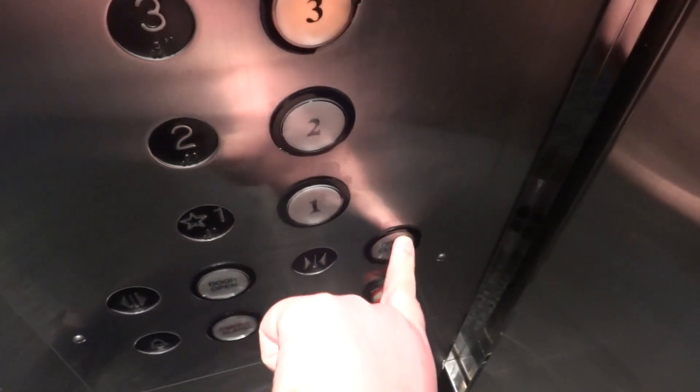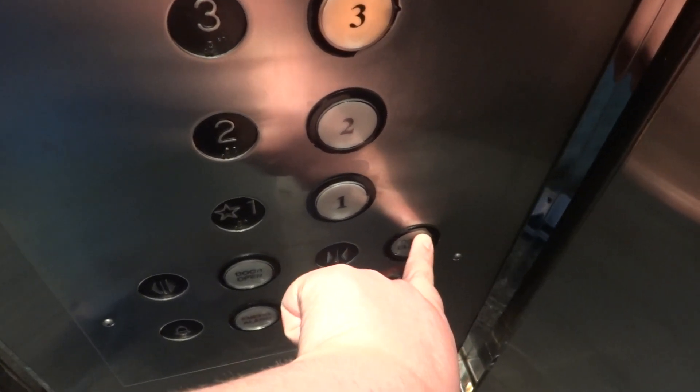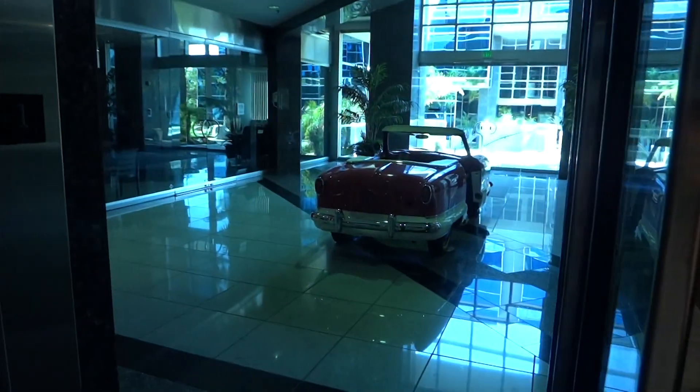We've got to make this quick. Let's see that cool Mini Cooper or whatever the hell that thing is. Motor. Light.